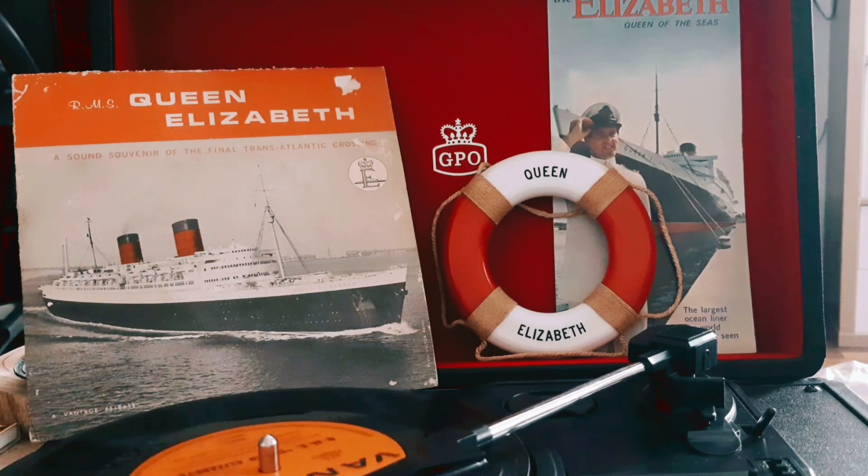In the wee hours of the morning of November 5th, as the Queen Elizabeth nudged gently against the pier at Southampton, hundreds of passengers lined the decks to sing goodbye to an old friend.